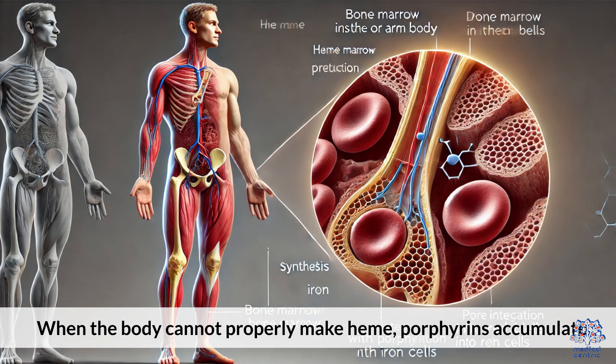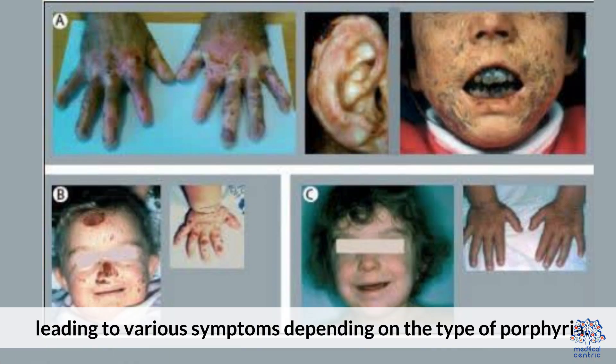When the body cannot properly make heme, porphyrins accumulate, leading to various symptoms depending on the type of porphyria.